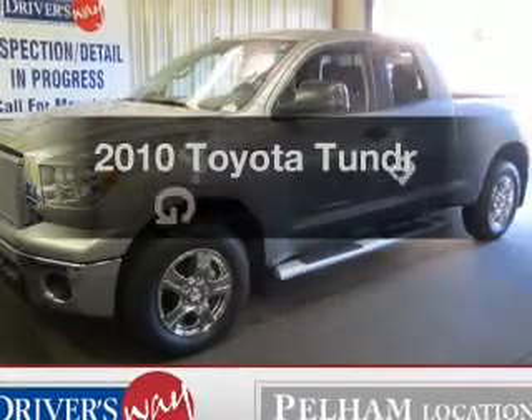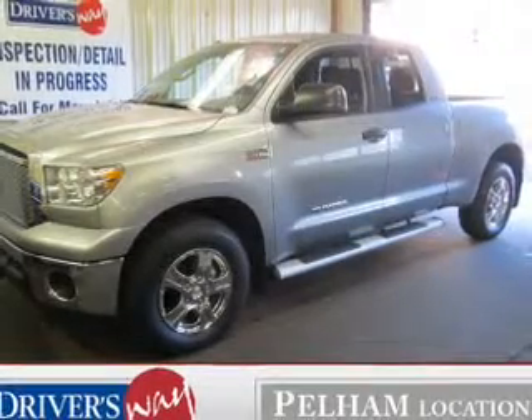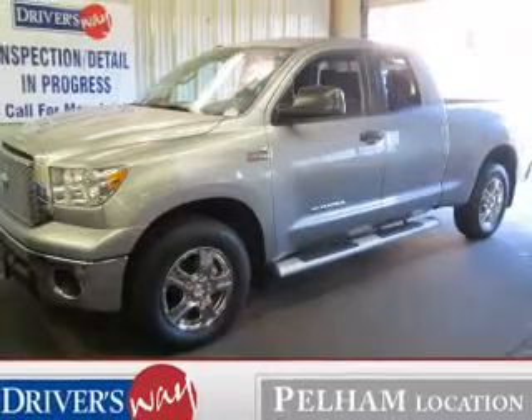Presenting the 2010 Toyota Tundra. If you're looking for a first-rate auto, this one could be yours today.